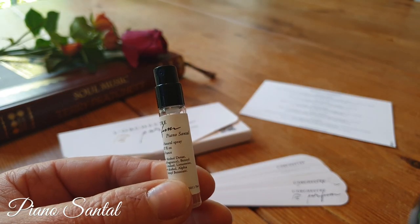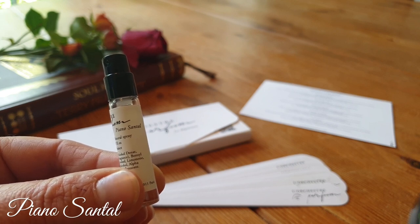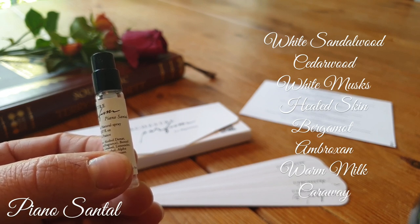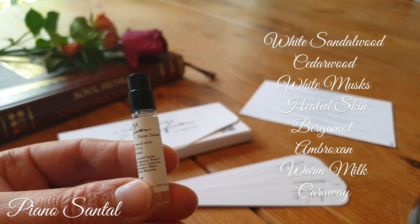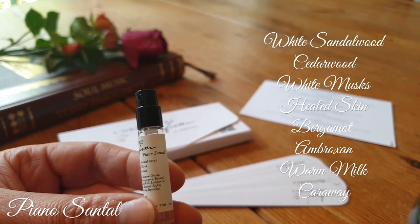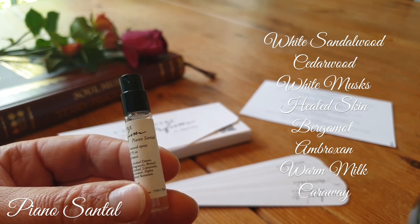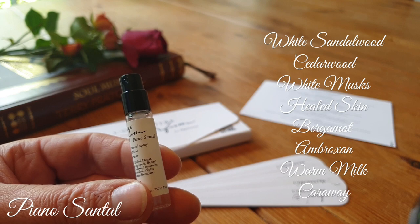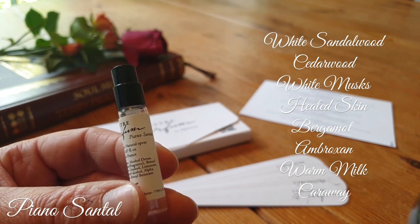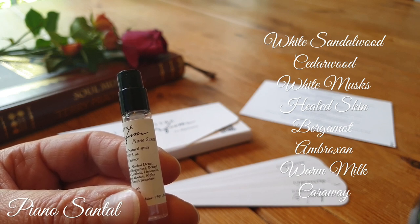Next up we have Piano Santal — now this is the one that most people have probably heard of, and the fragrance I heard Clements talking about. Santal is sandalwood. The notes are White Sandalwood, Cedarwood, White Musks, Heated Skin, Bergamot, Ambroxin, Warm Milk and Caraway. I have no problem reapplying this everywhere — this is stunning. Whenever I spray a fragrance with a strong sandalwood note it always ends up like coconut — a real coconutty sensation, just more woody. This opens out like the most beautiful polished wood with cream — imagine dropping warm, slightly cumin-spiced cream down a piano made of sandalwood.